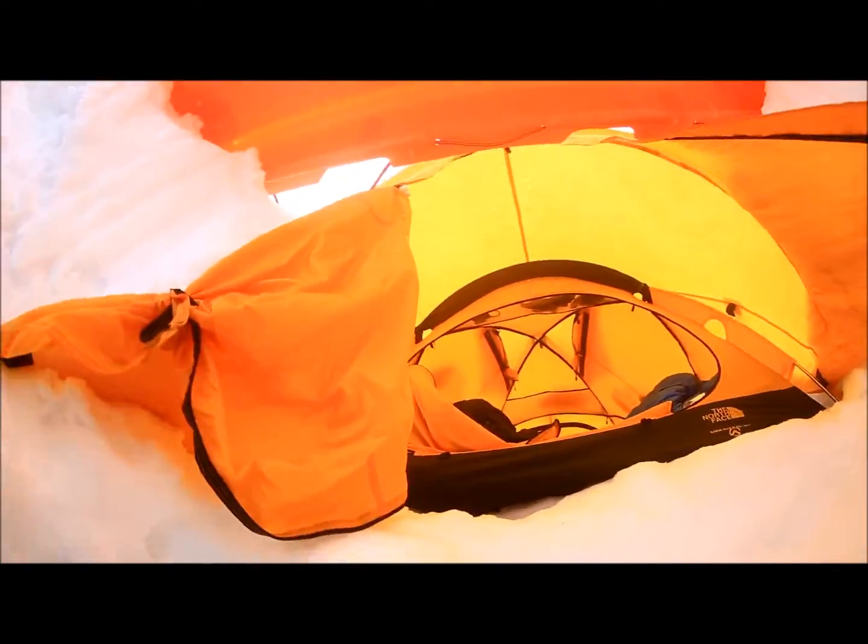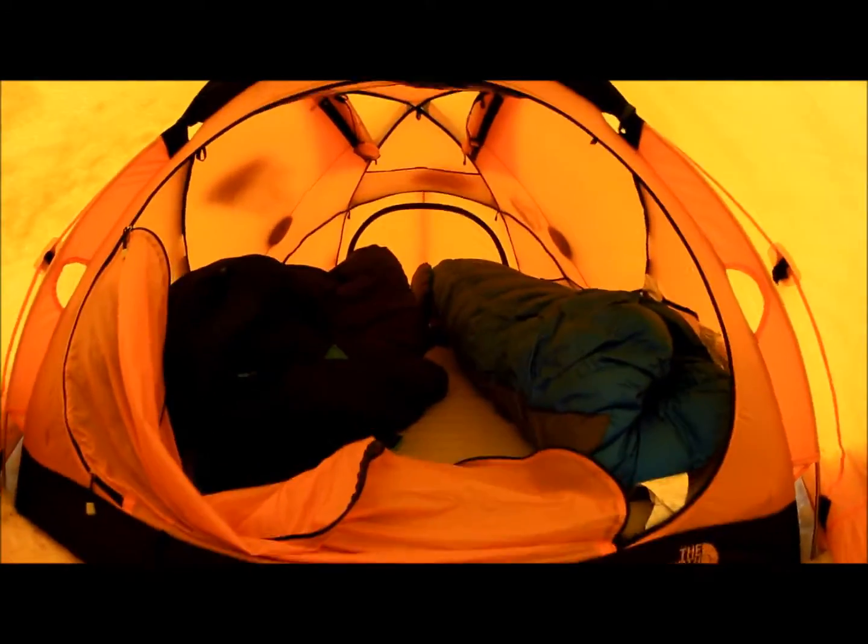We go upstairs, upstairs, upstairs! And if I turn around you can see outside — a little deck here. Then we have the loft, which is where we sleep. This is the loft, and that is our home on the Kahiltna Glacier.